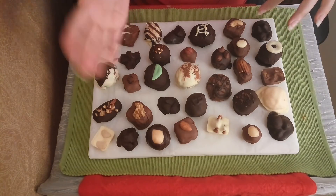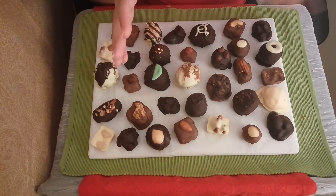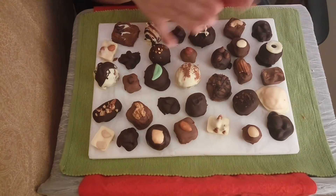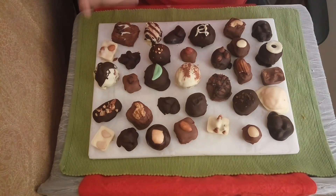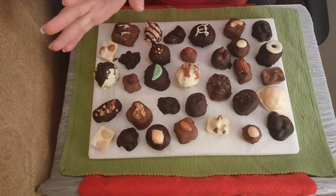It was developed by one of our other chocolatiers — I can't take credit for that one. So delicious though. Just a beautiful, smooth, creamy consistency and the chocolate just melts in your mouth.